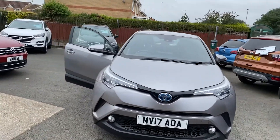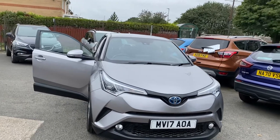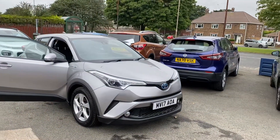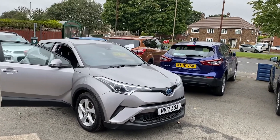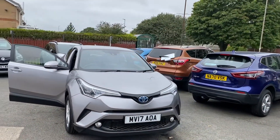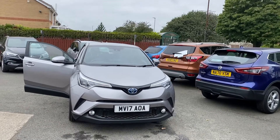Just to recap: it's the Toyota CHR 1.8 Icon HEV automatic, 43,000 miles on the clock, just two owners from new, two keys with the vehicle, service history with the car, and the car would come fully MOT'd and fully serviced.